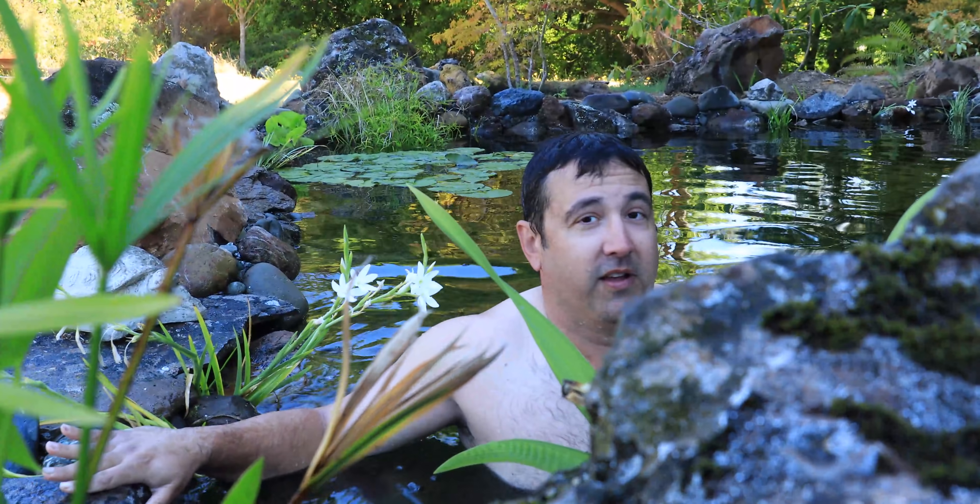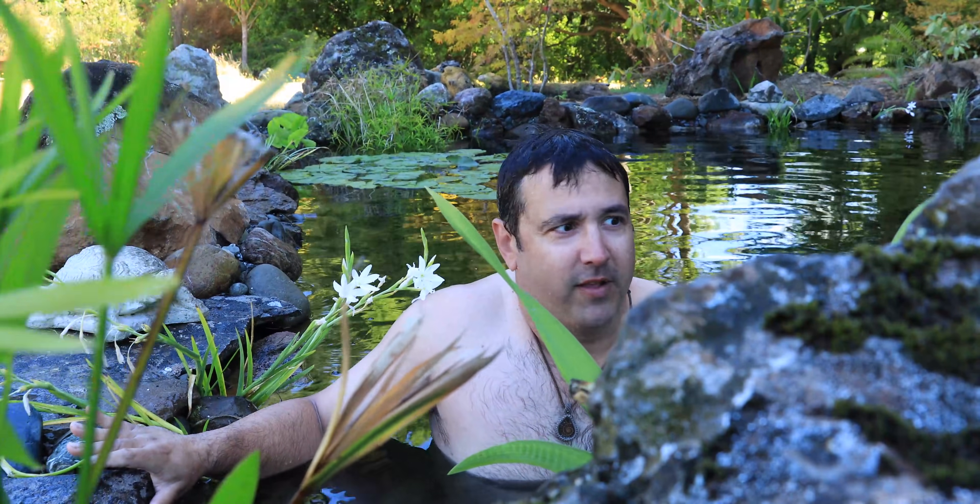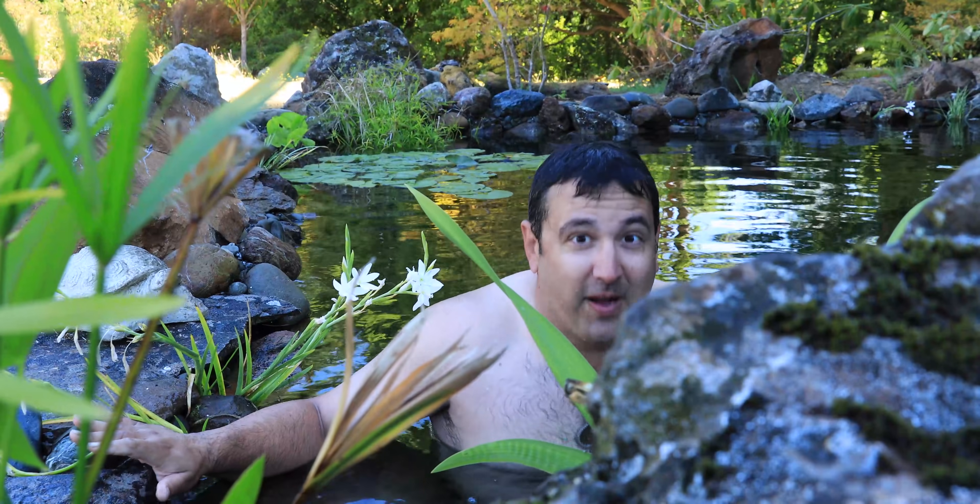The kohaku are part of the gosanke koi and some of the friendliest fish out there. If you're quiet enough, you can sneak up on them and they'll eat food out of your hand — they'll even nibble on your fingers and your toes. Swim ponds are really nice for getting interactive with your fish. They're like little pets; they even have their own personality. You can name them — they're really fun.